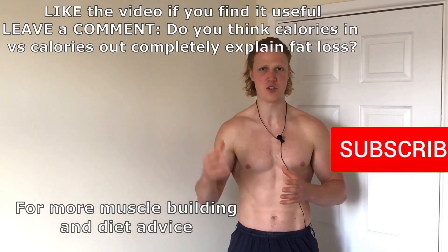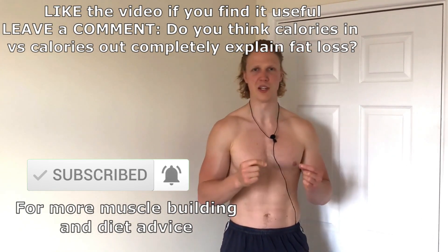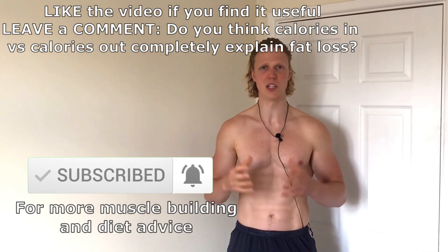This means that from a genetic point of view, someone might have an easier time creating a calorie deficit because they don't absorb food as efficiently. This is not really in our control, but it does show that energy intake is probably more complex than just the amount of food that we eat.